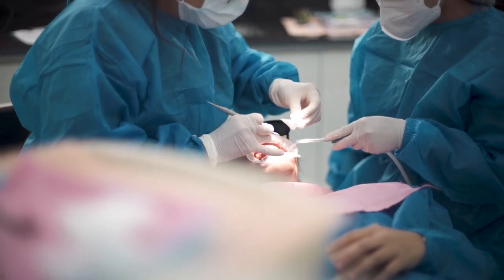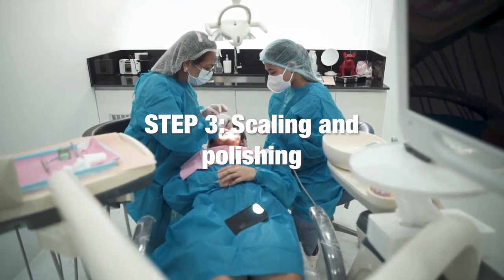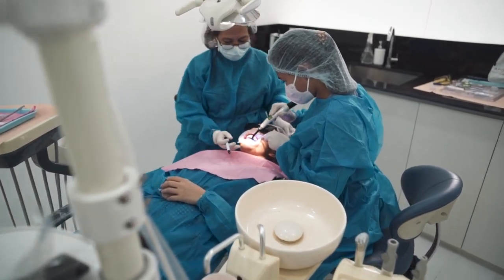Polishing will be done before we start the actual teeth whitening procedure. We are cleaning everything so that it's debris free.